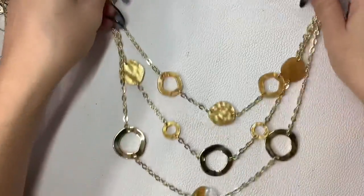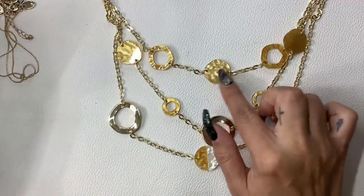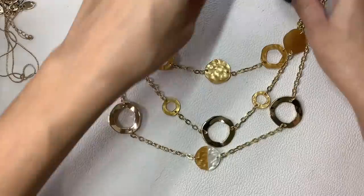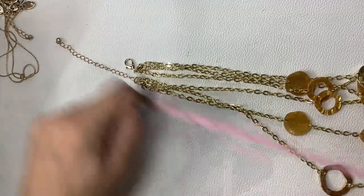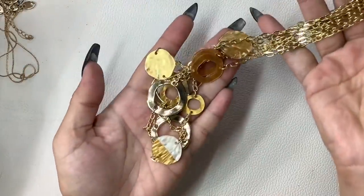Then we have this one — no brand, but it's in great shape. It's triple strand with some gold tone rings, these amber-orange swirl discs, and one that's half with white, which I think is really cool. It does have an extender, but the shortest wearable length is about nine and a half inches. Let's do $5 on that one.